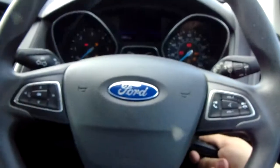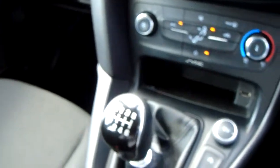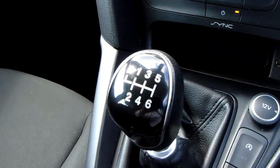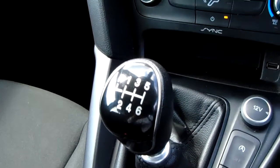As I sit us down in the driver's seat I can start the car up and start us off on our centre console. First off, you can see that you'd have your manual six speed gearbox to go along with that 1.5 litre diesel engine.